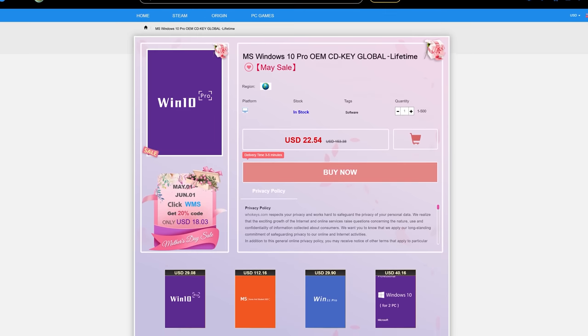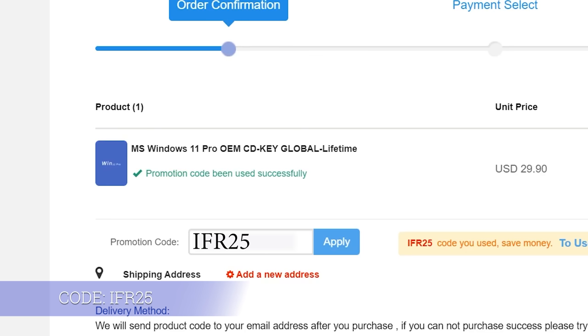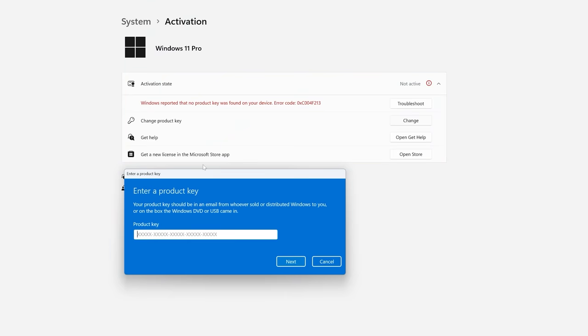If you are sick of the Windows watermark and not being able to utilize all of Windows features, head on over to whokeys.com. Purchase a Windows 10 Pro key for $16 or a Windows 11 Pro key for $22. Use my code IFR25 for 25% off, with loads of payment methods. Copy your code from the user center and paste it to activate. They also provide a step-by-step guide and 24-hour support.